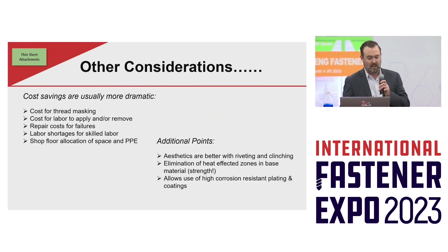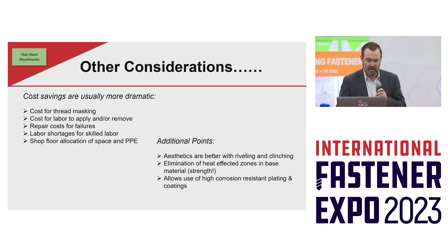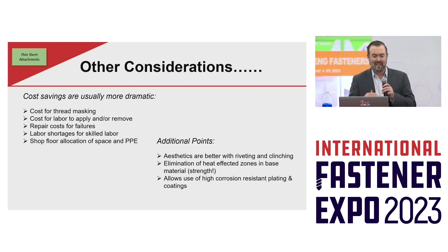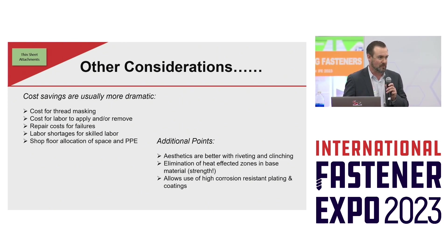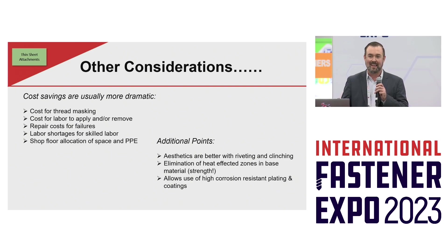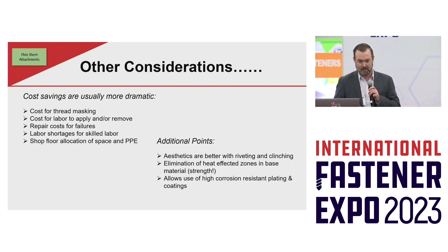If you include the cost for thread masking, the cost for the additional labor that may have to deal with quality issues, weld fasteners coming loose, the repair cost for those failures, the labor shortages, shop floor allocation — welding equipment usually takes up more floor space. So if we can take that floor space and dedicate it to revenue-generating solutions and not a costly process like welding, there's a tremendous amount of savings to be had.